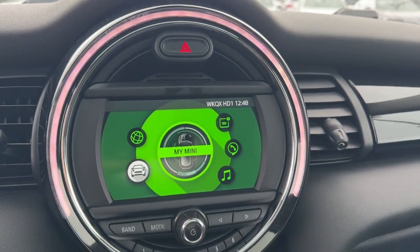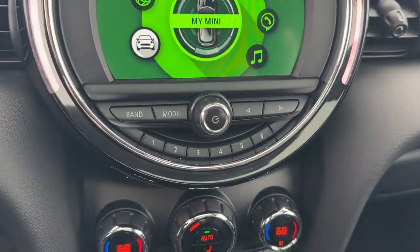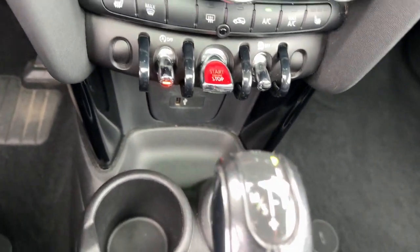Motorsport tradition with a modern fun-loving spirit — that's the Mini Cooper. See for yourself when you take it out for a test drive. Our professional staff looks forward to giving you excellent service.